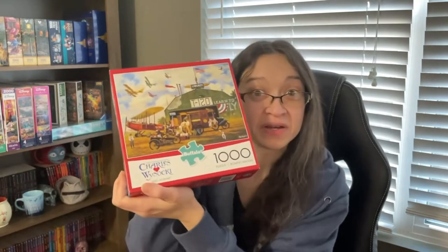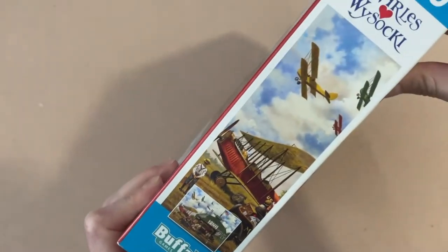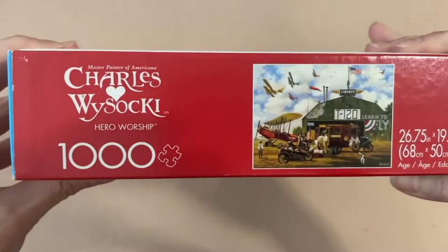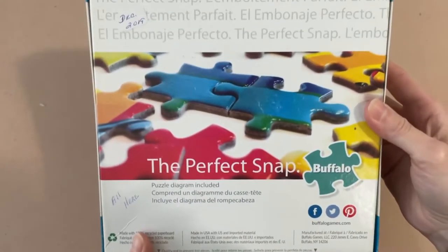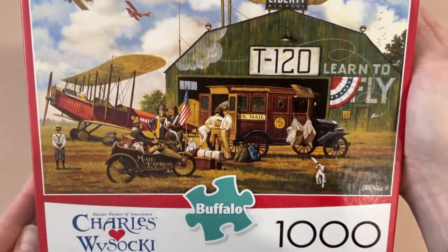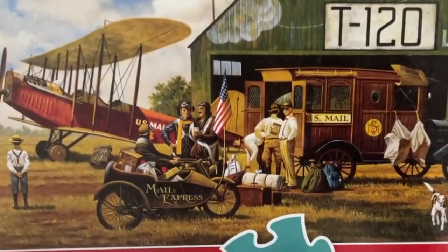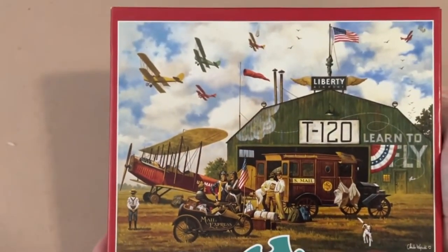We have another Buffalo Games puzzle, this one from the Charles Wysocki collection. It's called Hero Worship — 1,000 pieces, 26.75 by 19.75 inches when completed. There are a bunch of airplanes and guys hanging around chatting before takeoff. I can see it's a US Mail scene — a nice image. I'm kind of scared of flying but I do it anyway. The box looks in pretty good condition.